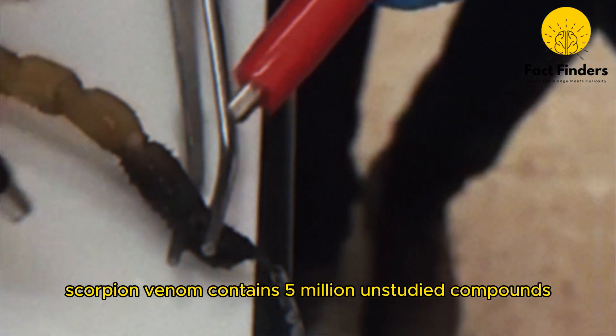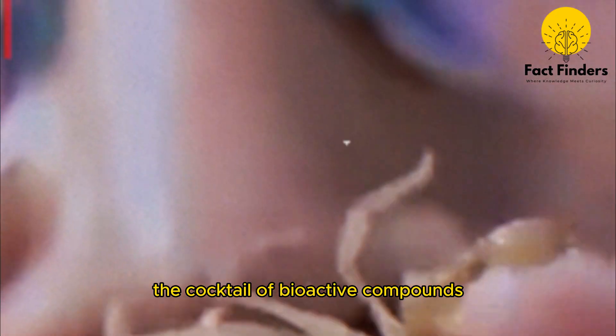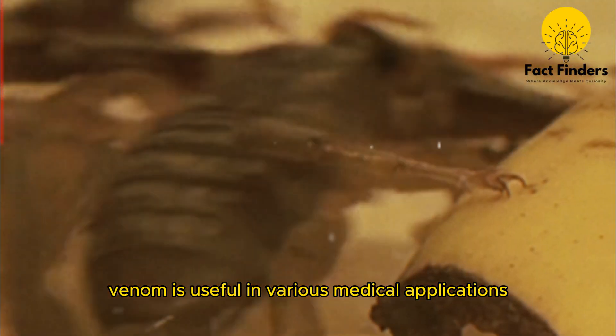Scorpion venom contains 5 million unstudied compounds. This is why it's called the cocktail of bioactive compounds. Scorpion venom is useful in various medical applications.